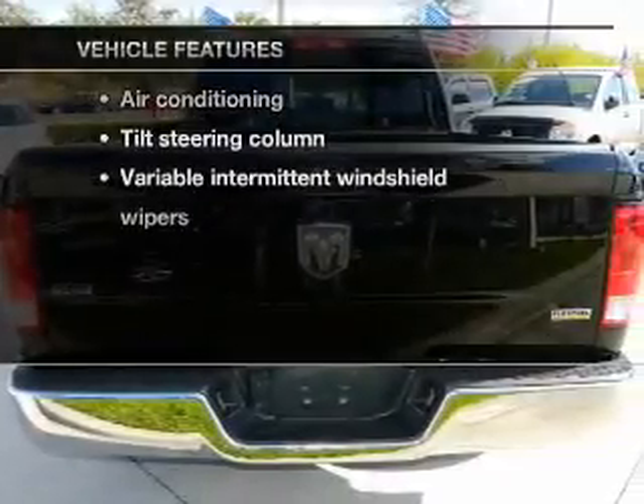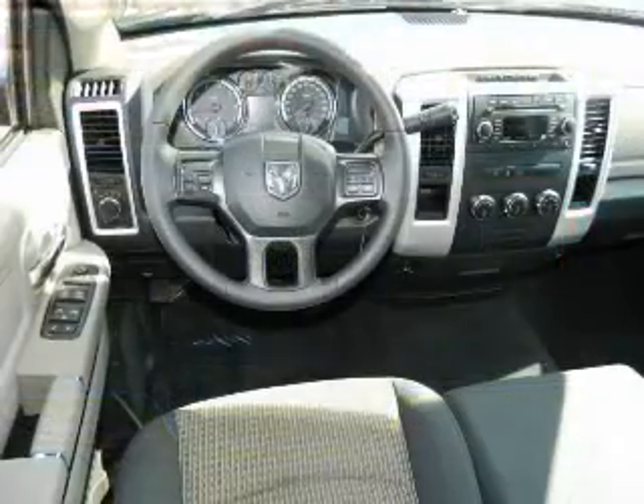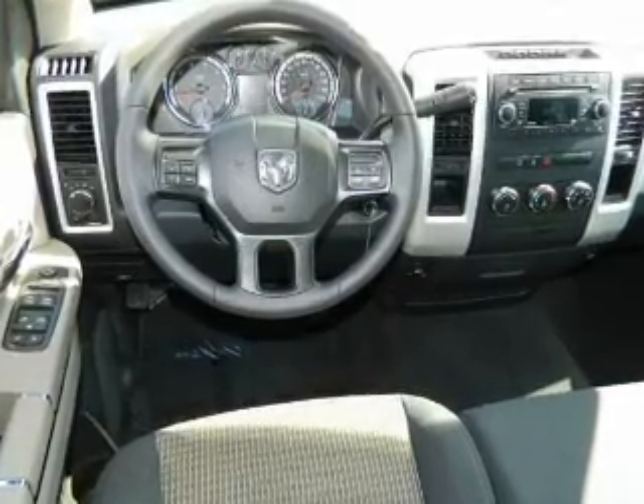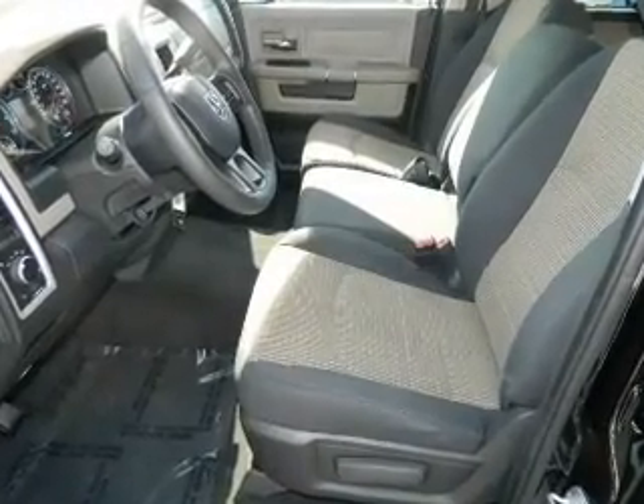And with these notable features, you won't want to miss out on the opportunity to own this amazing ride. Power door locks, power windows, cruise control, power steering, an adjustable tilt steering wheel, air conditioning. Call today to schedule a test drive.